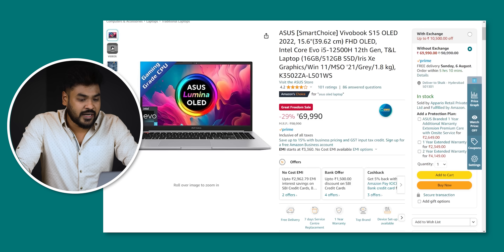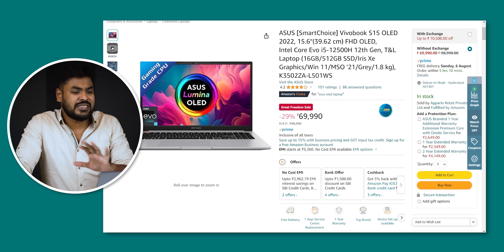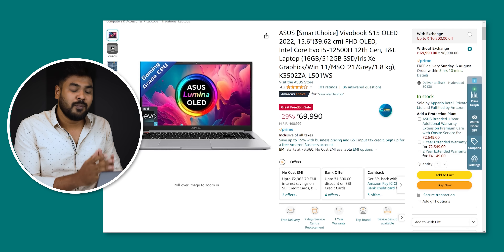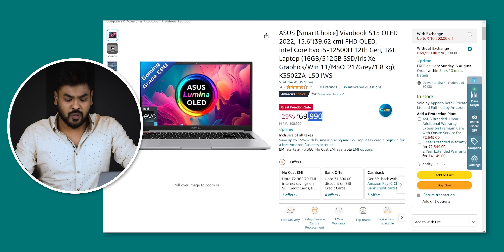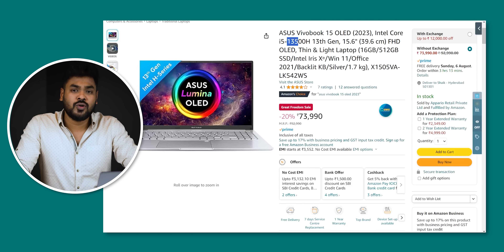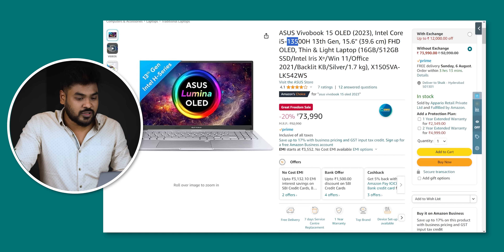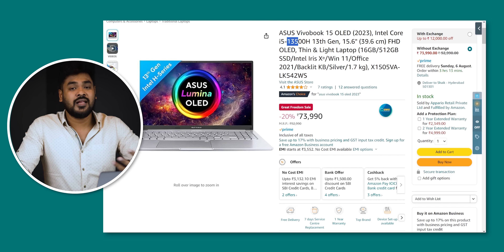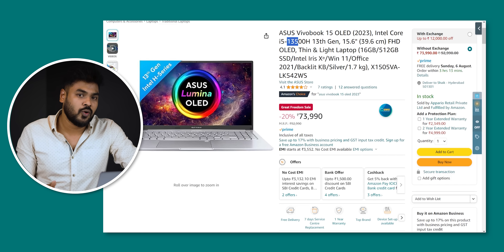Next, the ASUS VivoBook 15 OLED. You get the build quality, OLED display, Evo certified. You get 16GB RAM and 512GB SSD storage. It's a great feature — a solid all-rounder. It has a 12th generation processor — the i5-1235H. The price is around 60,000 to 80,000 with card offers. Overall, good quality in this price range — you have OLED display, i5-1235H processor, 16GB RAM, 512GB SSD storage, and good RAM frequency and storage read/write speeds.